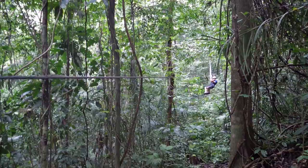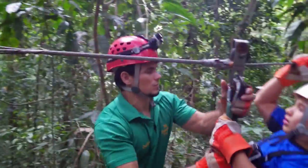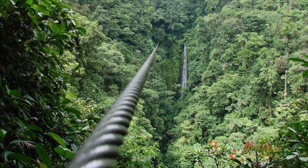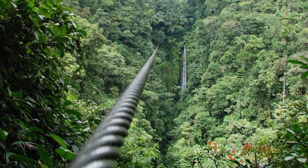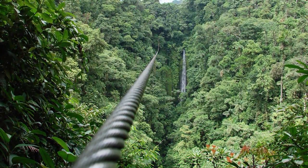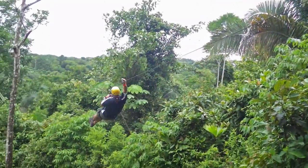Now you might think ziplining is just like what the kids do in the backyard — it's a little bit more intense. Some of these ziplines are 800 meters long. Think about that — that's about the length of nine football fields. That's a pretty good distance to cover. You may also find yourself 800 feet up in the air over the forest floor.